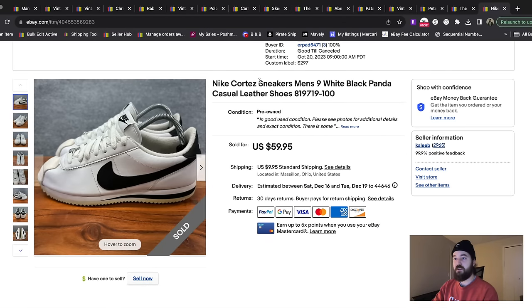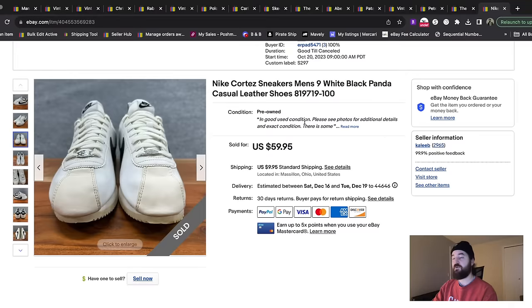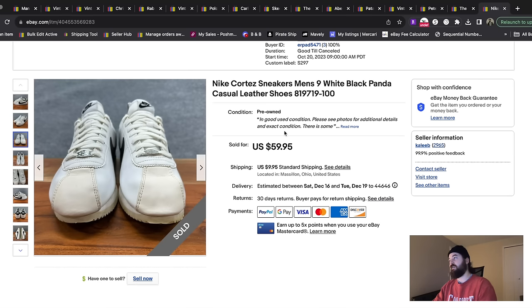Here's another shoe — these are Nike Cortez. This style of Nike is pretty much always a good seller; it has this toe cap on it. If you find the ones that are white with red and blue, like from Forrest Gump, those sell the best. These ones still sold quickly — I think on an offer for about $45 plus shipping.